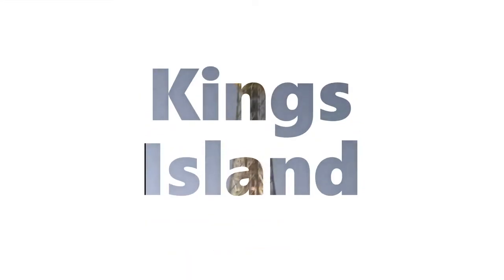Let's get started with the Top 10 Kings Island Roller Coasters. At number 10 is The Racer.